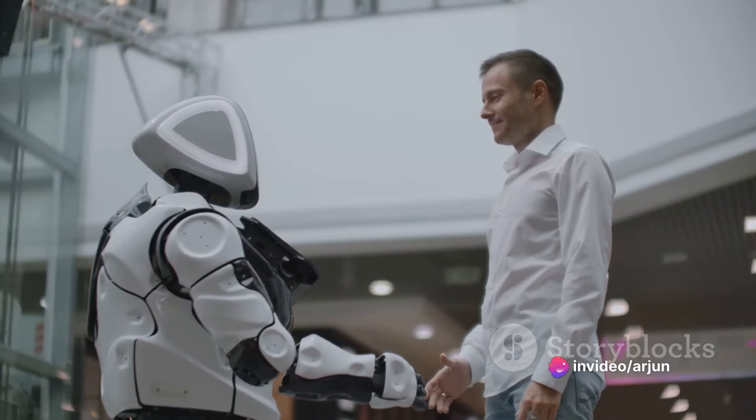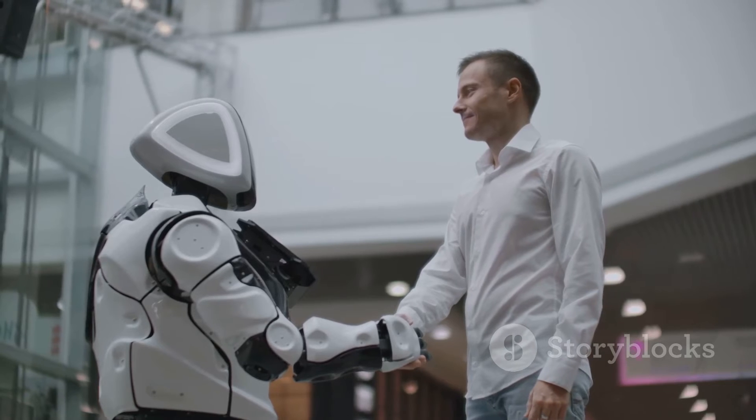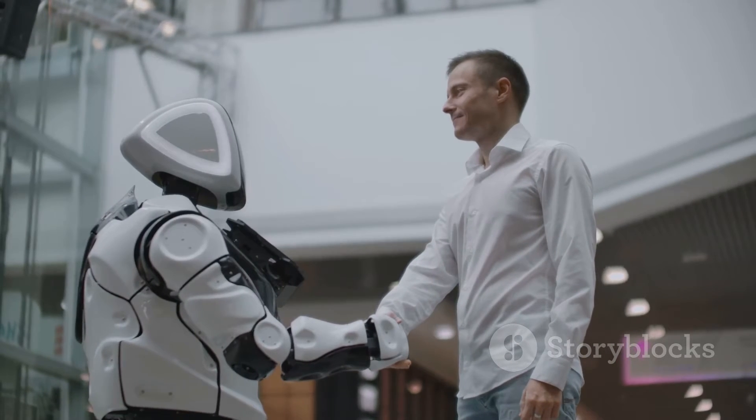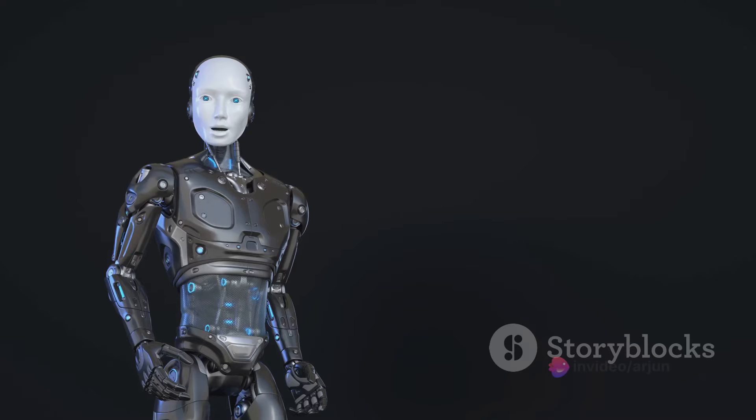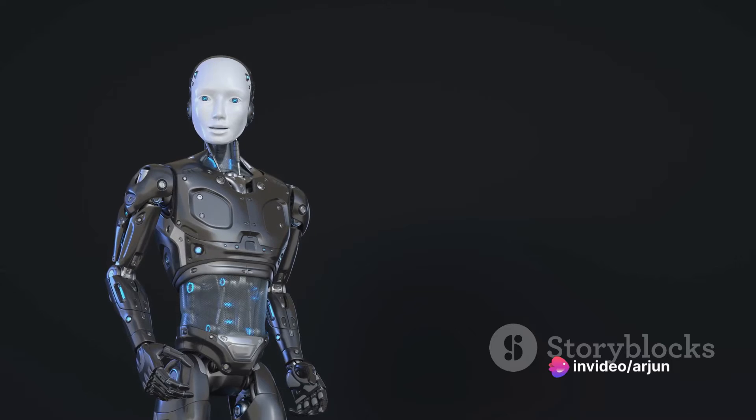The beautiful thing about humanoid robots is that all these components work together seamlessly. The sensors feed data to the control system, the control system makes decisions based on that data, and the actuators carry out those decisions, enabling the robot to interact with its environment.